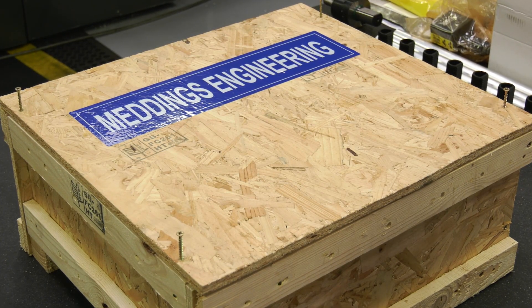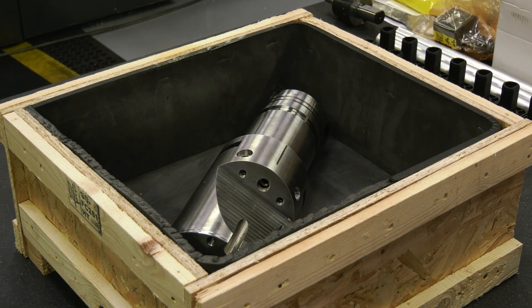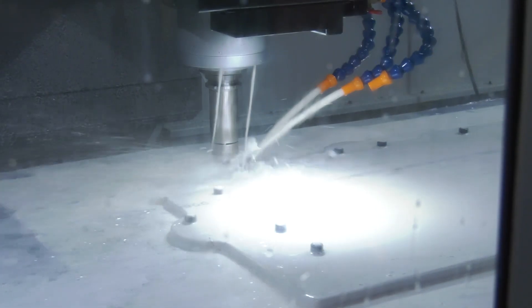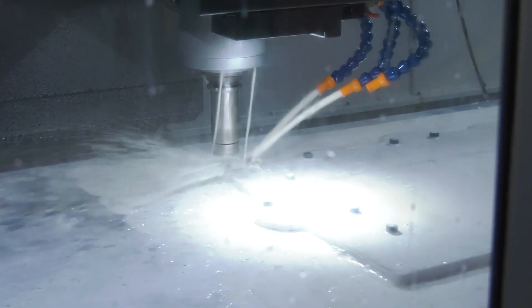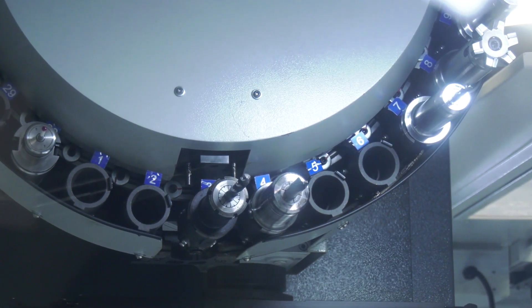How does that long-term help you at Meddings with the finished parts? It just gives you that extra rigidity when using long tools and big tools — stops the vibration on the part and you get a better finish. You've got 30 tools in there on a BT40 carousel. Yes, BT40.